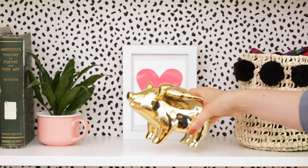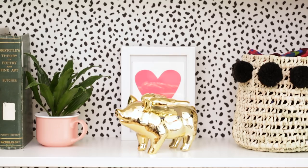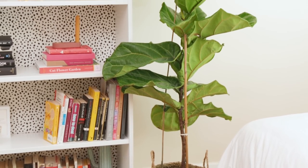Once your bookshelf is complete, add in cozy elements you already have around the house, like a cool chair, sheepskin, a textured rug, and a big plant to create a really cozy reading nook.